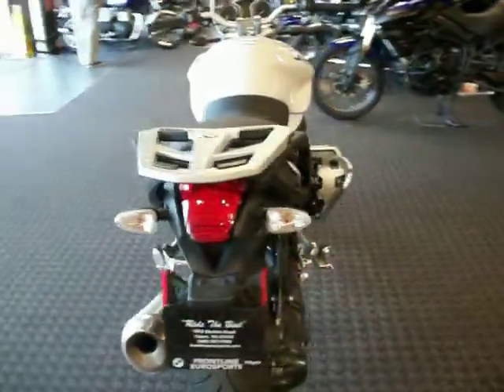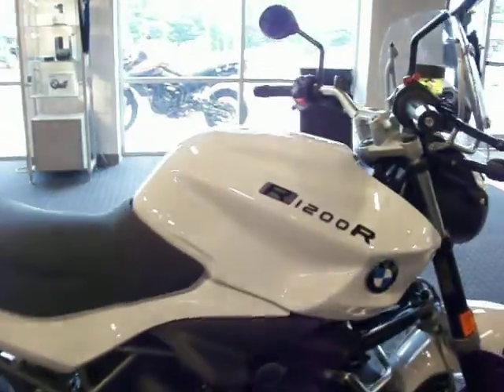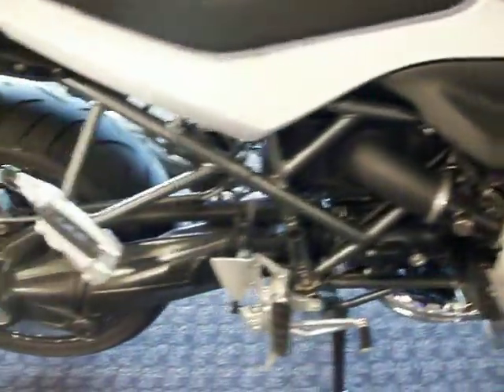This particular model we have is the dark white edition. You'll notice the clean white look on the bodywork, but the wheels and engine driveline is all blacked out, even the fork legs.